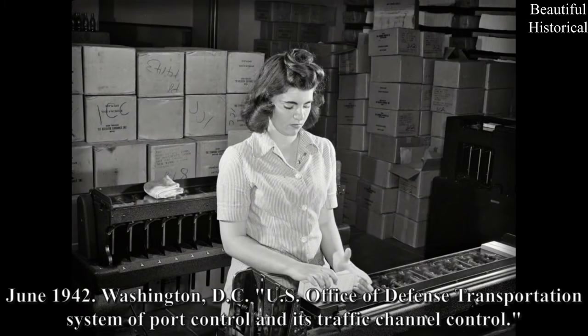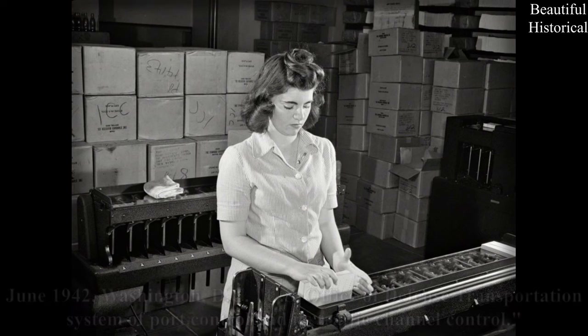June 1942, Washington, D.C., U.S. Office of Defense Transportation System of Port Control and its Traffic Channel Control.